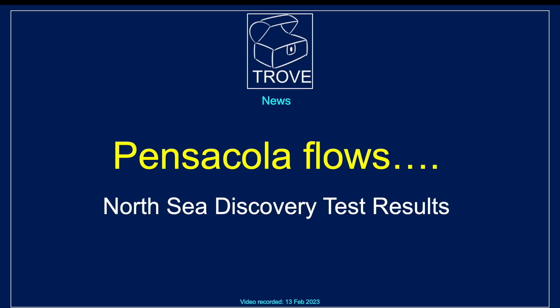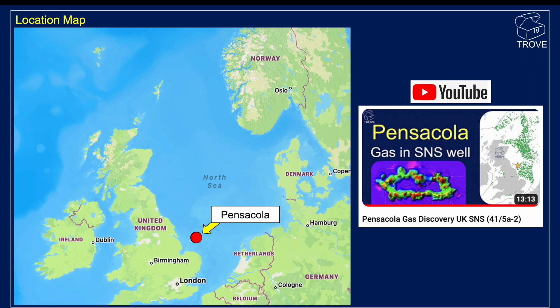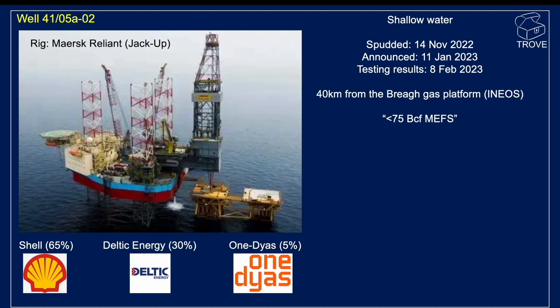Today we're going to take a quick look at the recently announced Pensacola Discovery. Here's the location map for Pensacola — we did a video on the Pensacola Prospect, just over 13 minutes long, looking at the geology and prospect range of sizes expected pre-drill. The well was 415A2, drilled with the MERS Reliant, with operator Shell and partners Deltic Energy and Wandias.